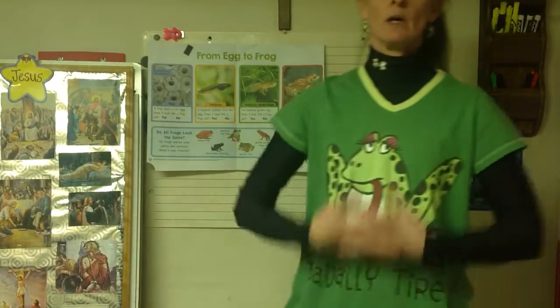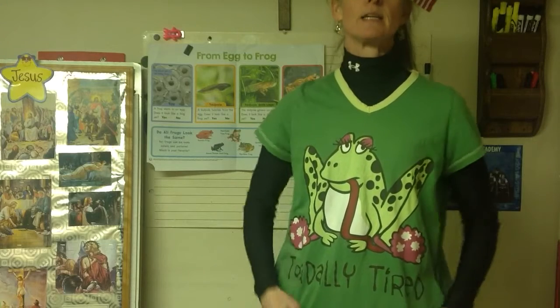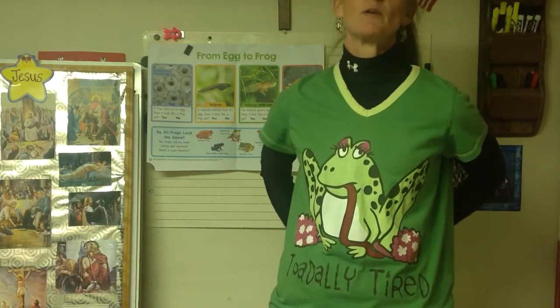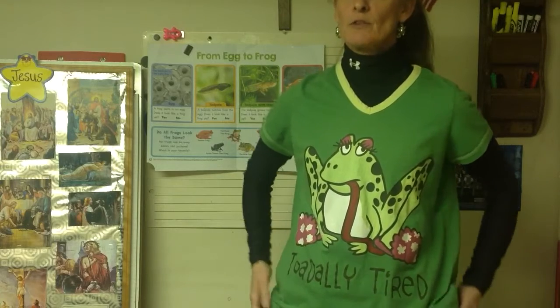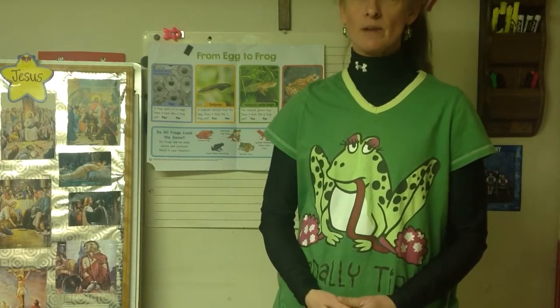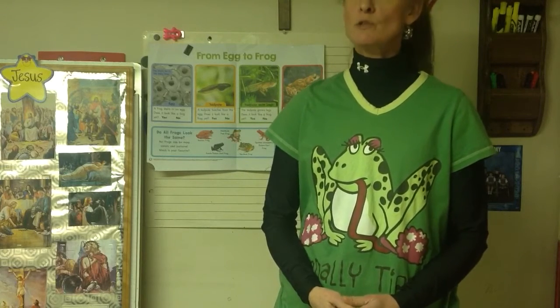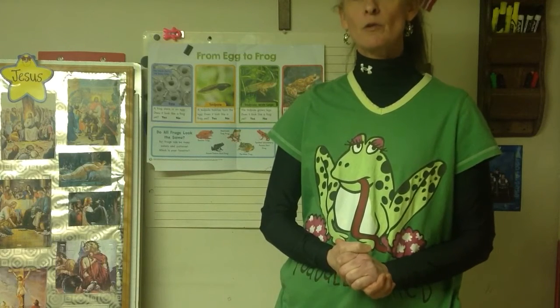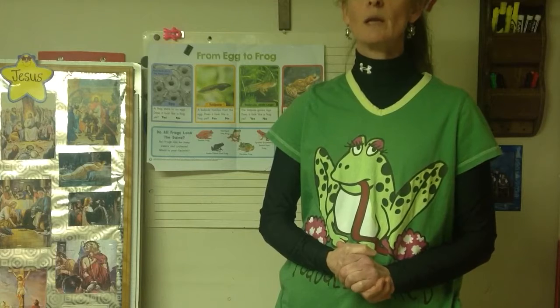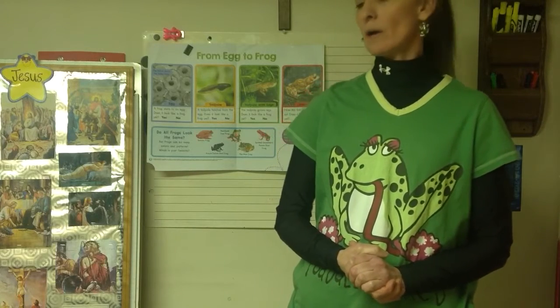Hello again boys and girls, we're going to do some science today. Before that, I know what the religion story about Jesus was - you saw me getting a little sad. It is a sad story but it does have a happy ending, and there will be more to the story. You're all probably wondering what happened to him when he got off the cross - we'll get to that.